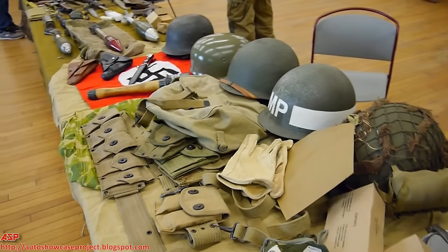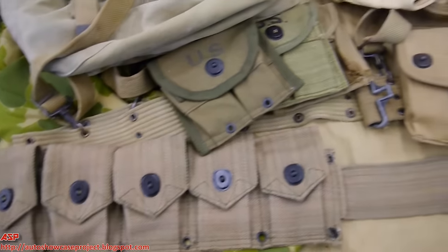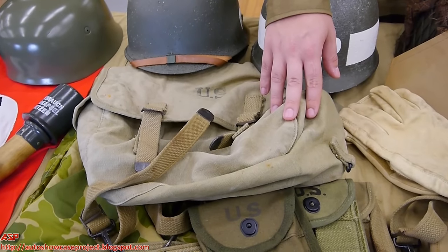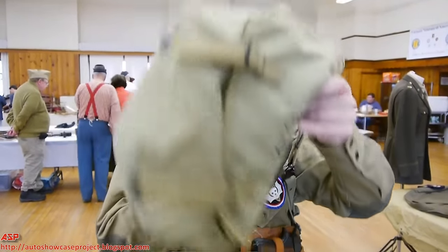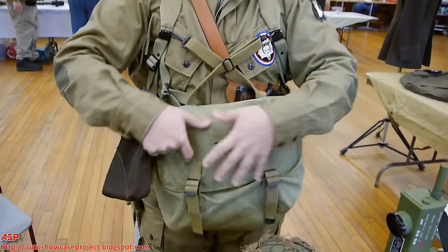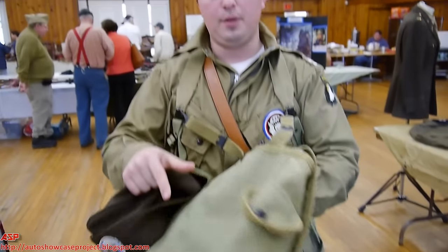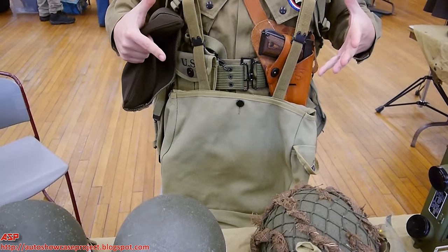Over here we have some of the equipment that they would have worn: ammunition pouches, the jump gloves that they would have worn, the musette bag. The musette bag was actually a really good design in that it was worn over the top, and when they were on the ground, they could flip it over their head and spin it around and access any of the stuff inside. When they were done, they could flip it back over. Also, because when they jumped they would have their reserve chute here and their main chute on their back, this got it out of the way of the main chute. Once they landed, took their parachute off, and they were ready to go.